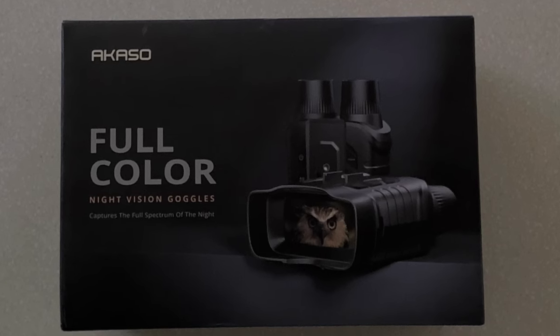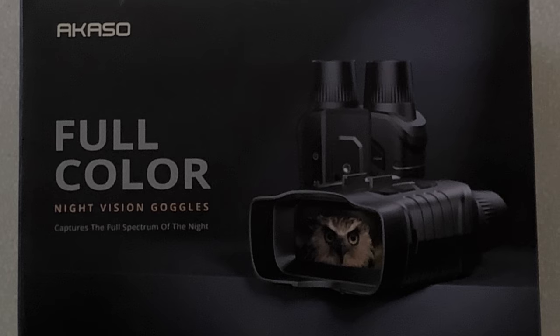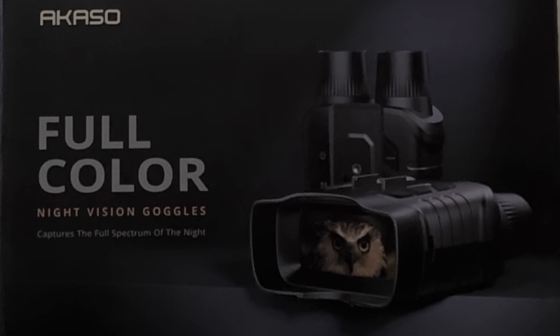And now we'll just have to wait until dark to see the Akaso Seymour 200 artificial intelligence enhanced color nighttime vision goggles. This is a picture from my iPhone 13 — the flashlight came on, so it's a little better than my naked eye. Now let's take a look at the Seymour 200 from Akaso.